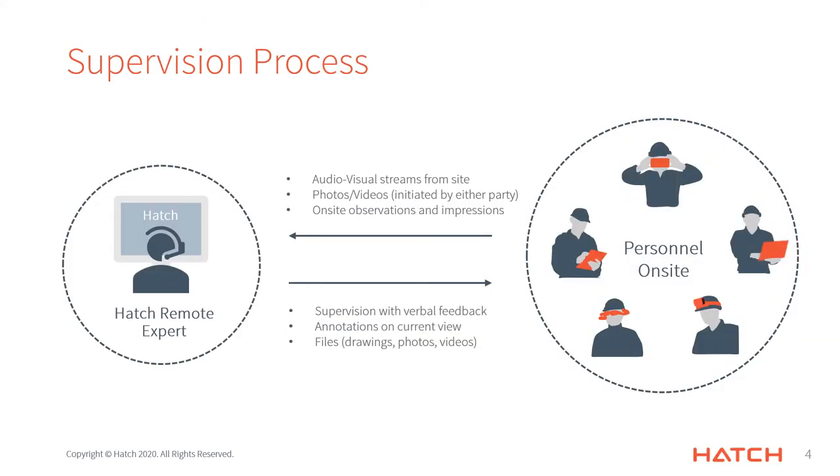To summarize the system, a call can be initiated from the control center to one or more users on site. The control center can then jump from one camera view to another, supervising the work being completed. While the video quality may fluctuate in resolution and frame rate depending upon network strength, the control center or the wearer can initiate a high-resolution photo or video from the wearer's device and instantly transfer that information back to the control center. The entire call can also be recorded so that the observations and impressions of the personnel on site can be referred to again later.